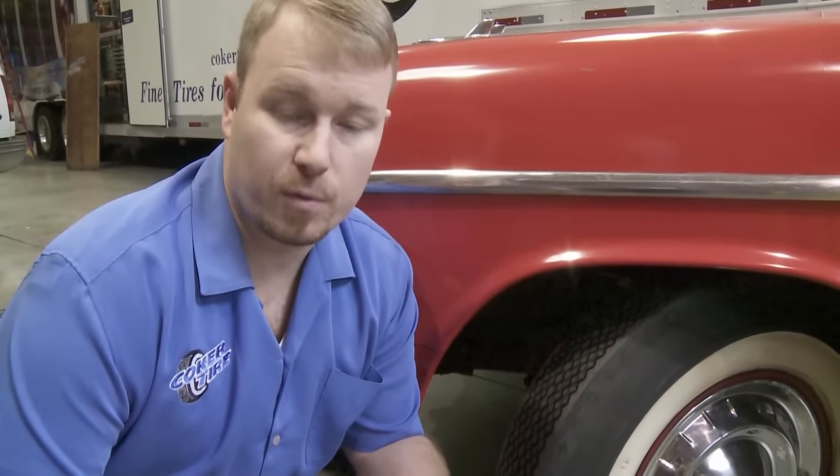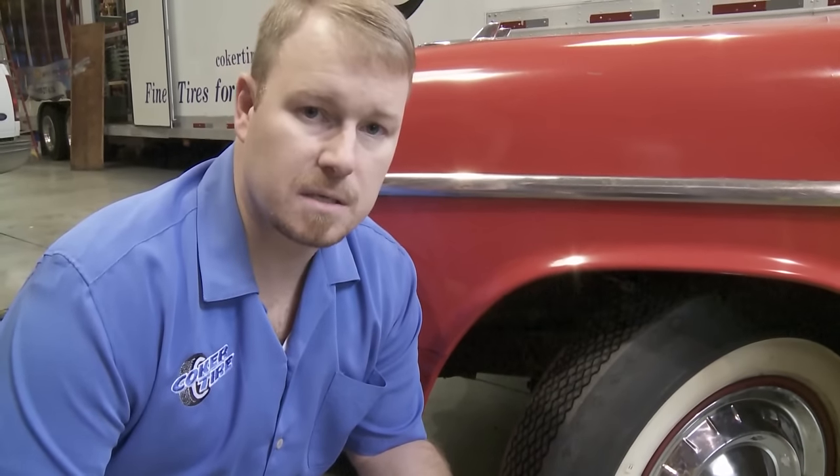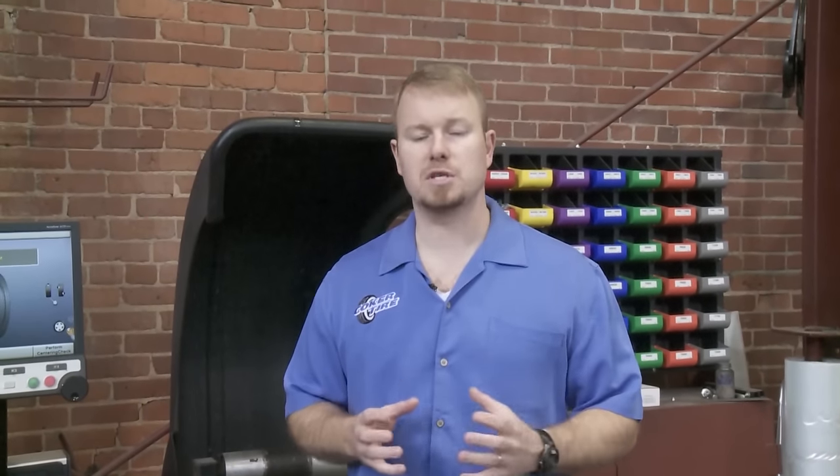They're original equipment for your car as it came from the factory. Bias ply tires from Coker are very authentic. We offer Firestone, BF Goodrich, and US Royals to fit many makes and models of cars. Many customers opt for a bias ply tire — they want the look and appearance of an original bias ply. However, they lose some of the benefits that you could get with a radial.